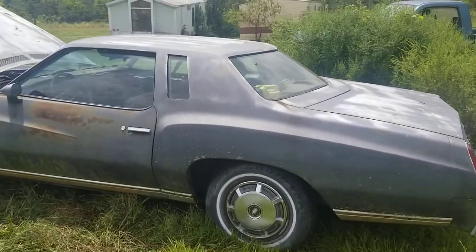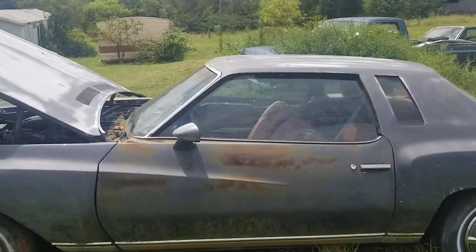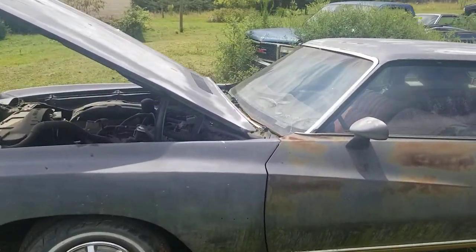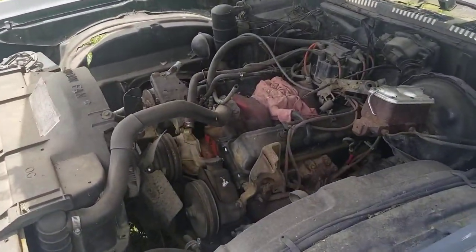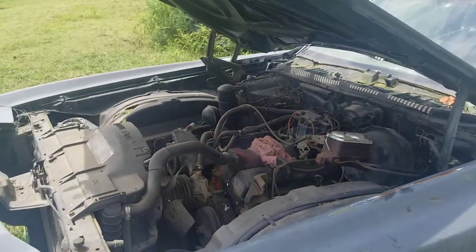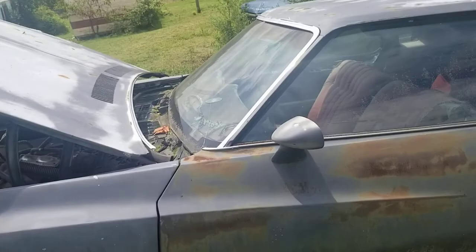I'm going to go to the engine so you guys can see it. The engine is actually a 305. It needs some work to get it back going, but it wouldn't take much. There's the engine, and then I'll go inside so you guys can see the inside.